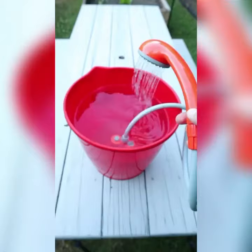It comes with a hook and a suction cup that will hold your shower head up. It's also great for washing your car, your dog, or to water your plants.